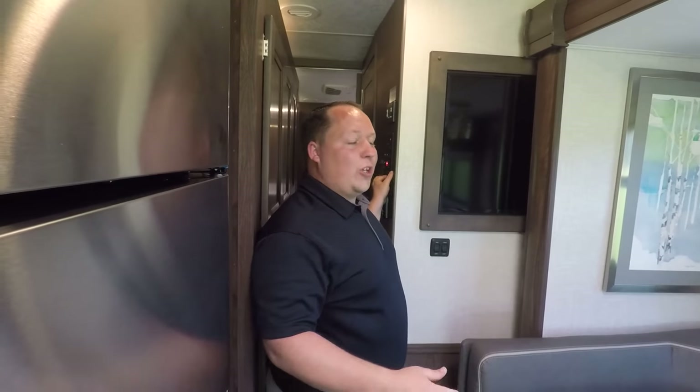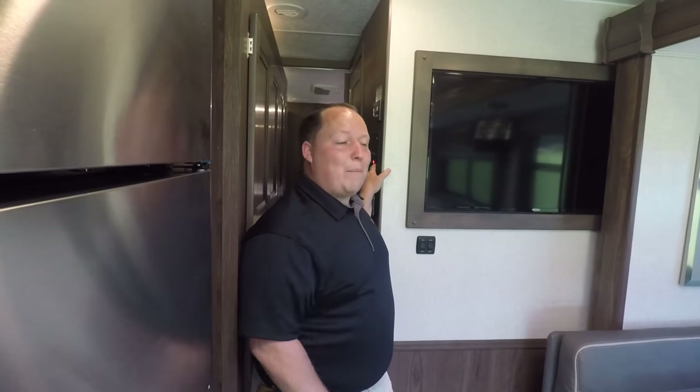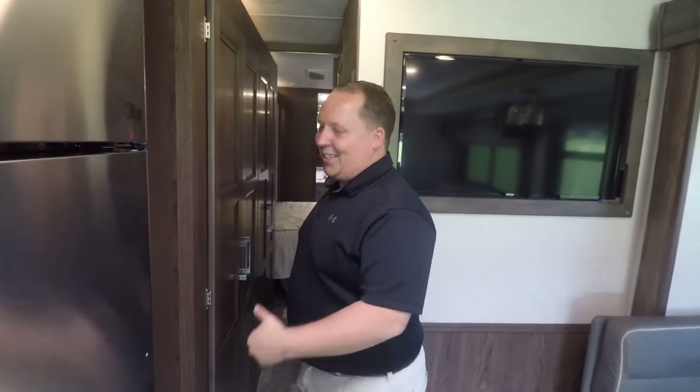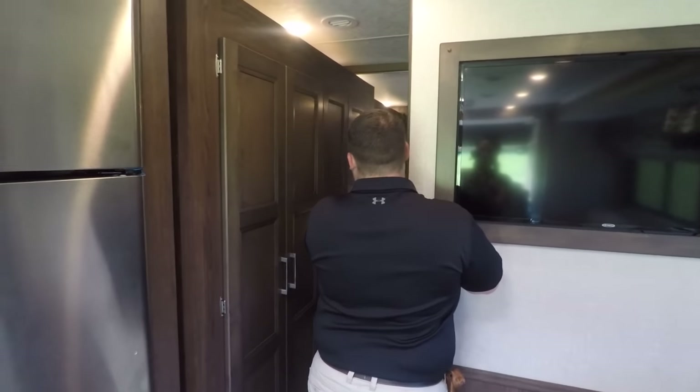While I'm getting the slide out out, do me a huge favor — leave in the comments below three things you like about this motorhome and three things you don't. Also hit that thumbs up button. And we just hit 13,000 subscribers — thanks so much everyone, we couldn't have done it without you!